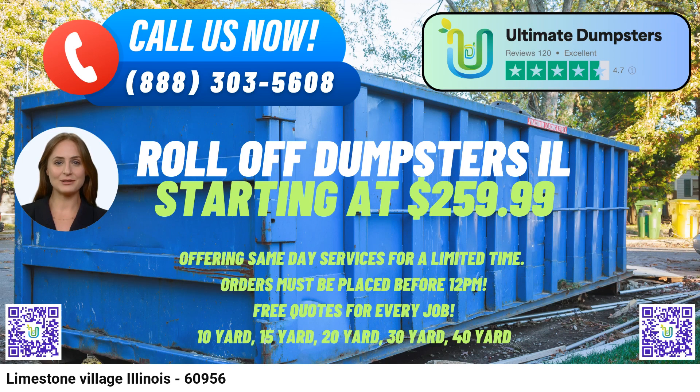To place an order, customers can reach out to Ultimate Dumpsters by phone or use the provided QR code in the video to conveniently place their order online. For those who opt to place an order online, there is currently a special offer of 25% off on dumpster rental orders, making it an even more appealing choice for waste management needs.